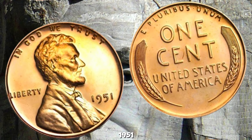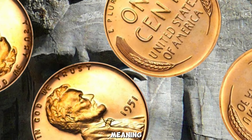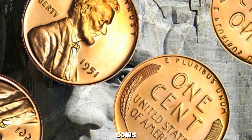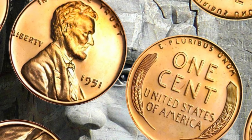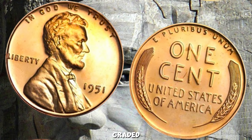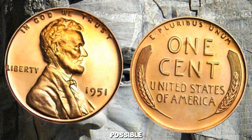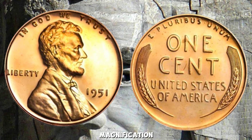This particular 1951 penny is special for a few reasons. First, it's a proof coin — meaning it was struck using specially prepared dies and planchets to create a highly detailed and mirror-like finish. Proof coins are typically made in limited quantities and are highly sought after by collectors. What sets this penny apart is its remarkable condition: it's graded as PR-70 by the Professional Coin Grading Service (PCGS), which is the highest grade possible, meaning the coin is in perfect condition with no visible flaws under 5x magnification.